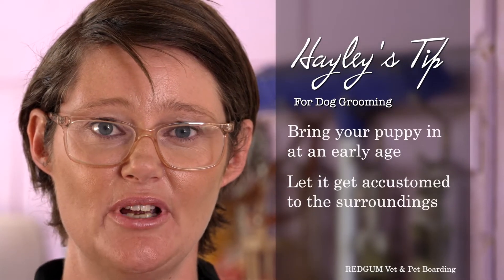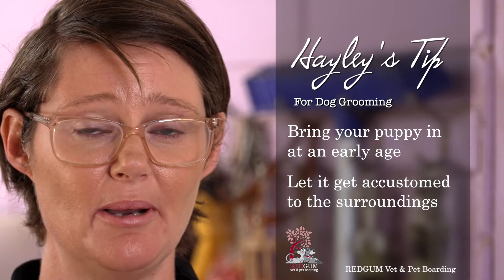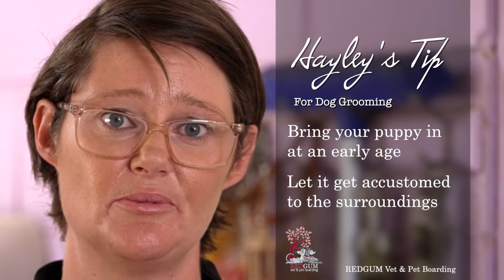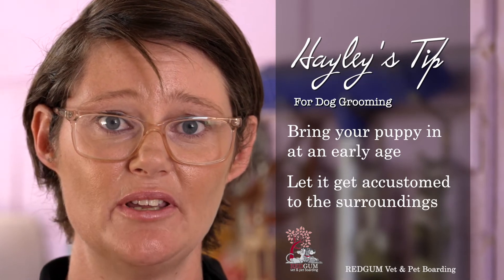My tip would be: if you have a dog that needs to be groomed, please bring it in as soon as you get the puppy. Even if it's just to spend a couple of hours with us to get used to the surroundings, the loud noises, the whole atmosphere that we have.